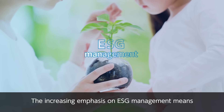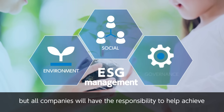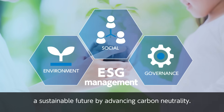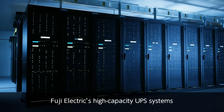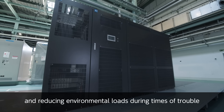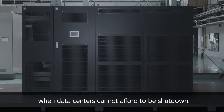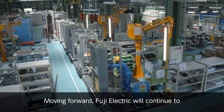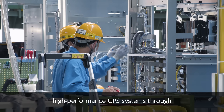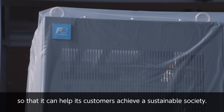The increasing emphasis on ESG management means that not only data centers, but all companies will have the responsibility to help achieve a sustainable future by advancing carbon neutrality. Fuji Electric's high-capacity UPS systems are playing an important role in stabilizing the supply of electric power and reducing environmental loads during times of trouble, when data centers cannot afford to be shut down. Moving forward, Fuji Electric will continue to develop and offer energy-saving, high-performance UPS systems through its energy and environmental business so that it can help its customers achieve a sustainable society.